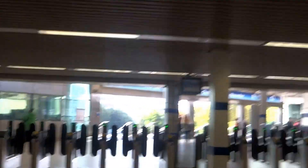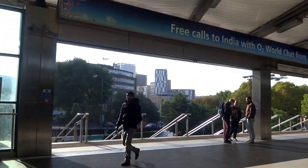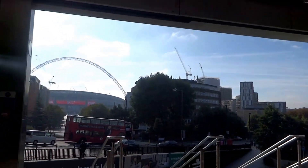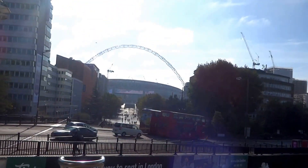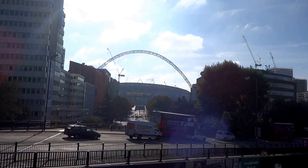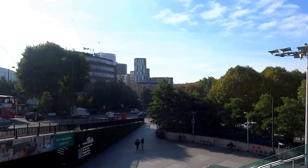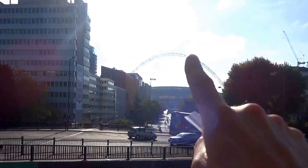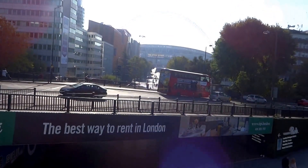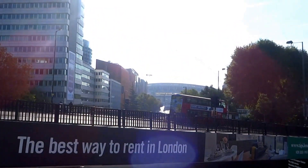As you can see, we're pretty much almost there. If you'd like to see a video of what it's like on match day or when there's an event going on, just click the link below and you can see the playoff final between Sheffield Wednesday and Hull City. So here we are at Wembley Park Station and what we'll do is we'll have a little walk up the Wembley walkway and just have a little glimpse of the stadium itself.